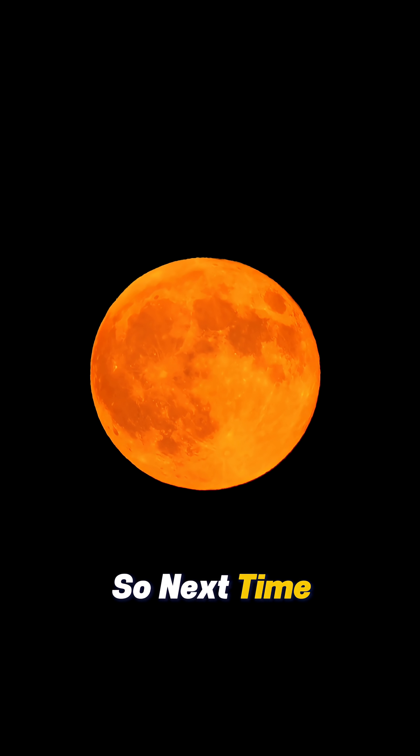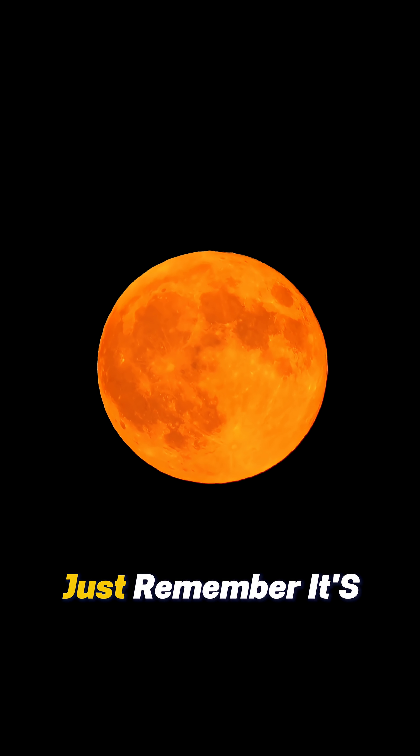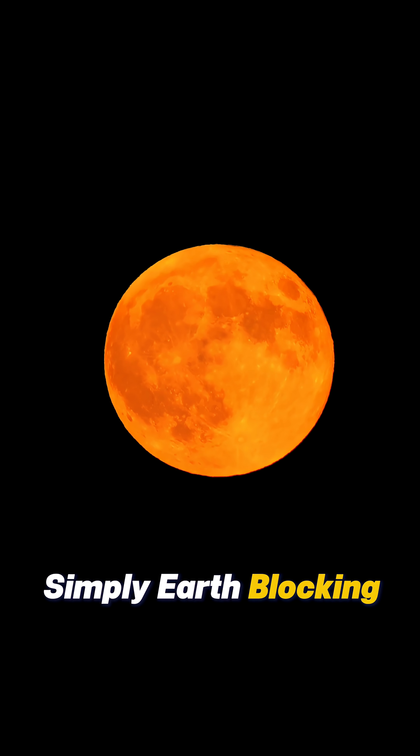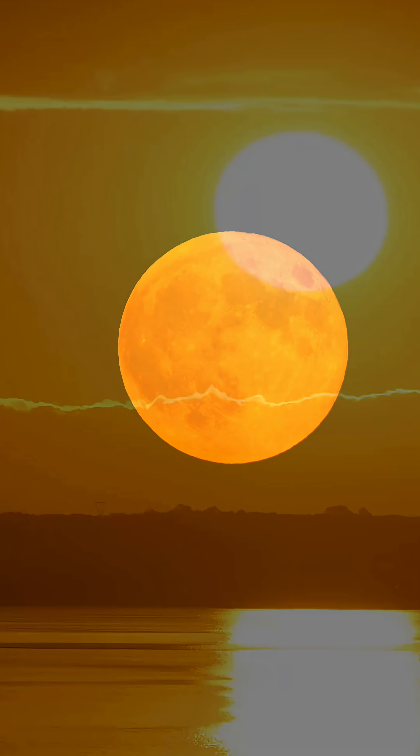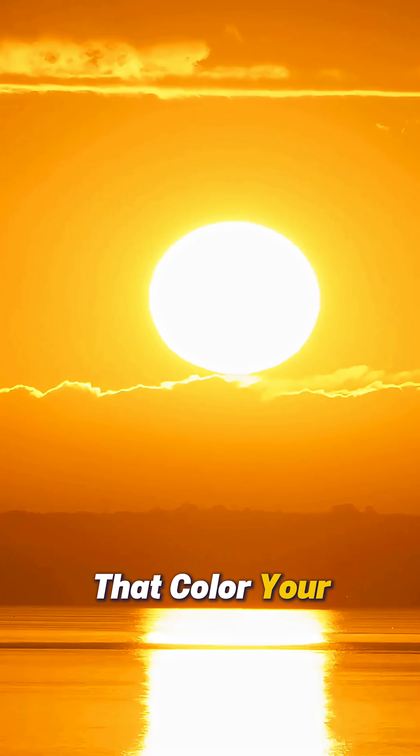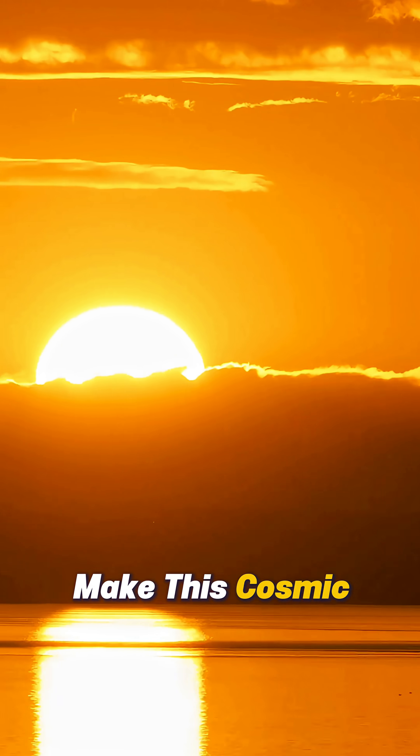So next time you hear 'blood moon,' just remember: it's simply earth blocking the sunlight and our atmosphere turning the moon red. The same physics that color your sunset make this cosmic show possible.